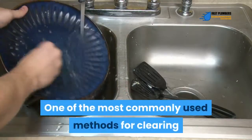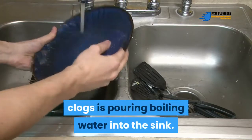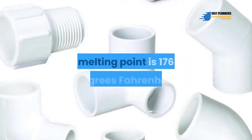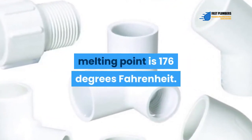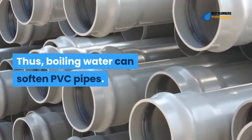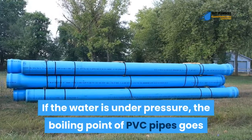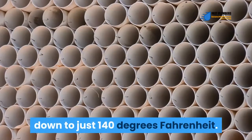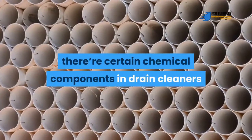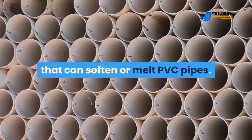One of the most commonly used methods for clearing clogs is pouring boiling water into the sink. Most sink drains are made of PVC pipes whose melting point is 176 degrees Fahrenheit. Thus, boiling water can soften PVC pipes. If the water is under pressure, the boiling point of PVC pipes goes down to just 140 degrees Fahrenheit. Besides boiling water, there are certain chemical components in drain cleaners that can soften or melt PVC pipes.